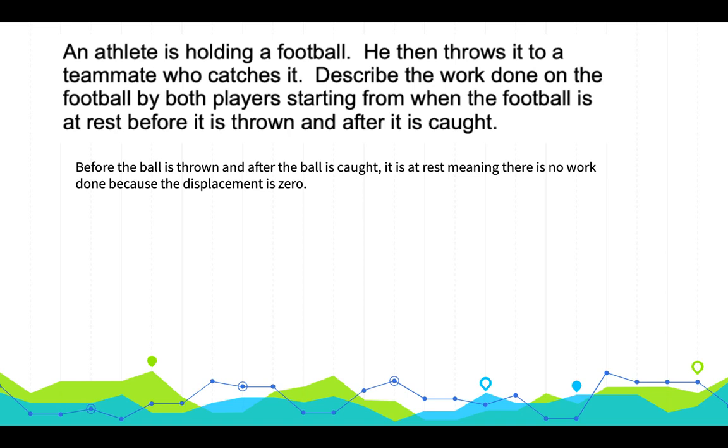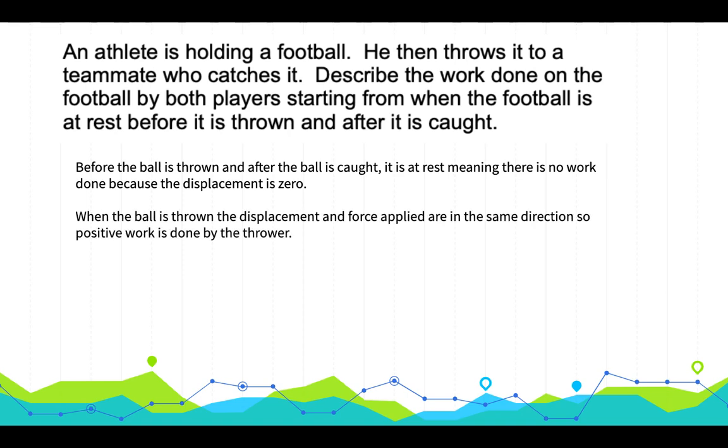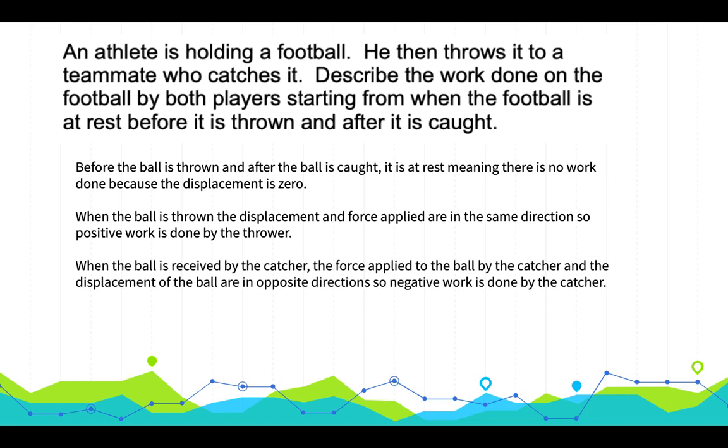When the ball is thrown by the thrower, the displacement and the force applied by the thrower are in the same direction, so positive work is done by the thrower on the ball. When the ball is caught, the catcher is bringing the ball to rest, so the force applied is in the opposite direction to the ball's motion. The force applied by the catcher and the displacement of the ball are in opposite directions, so negative work is done by the catcher.